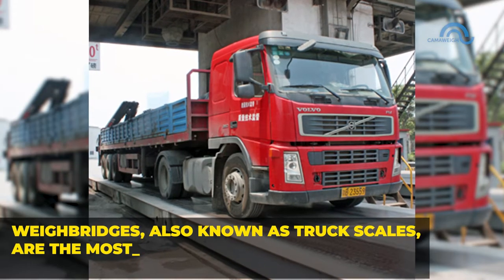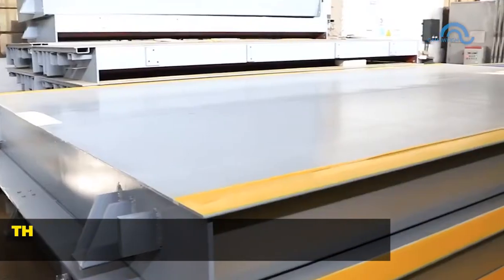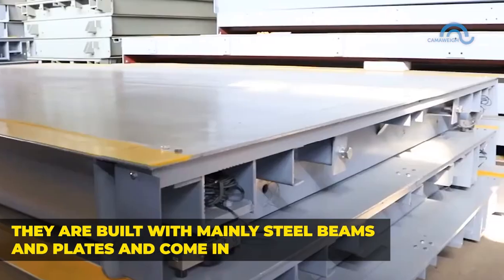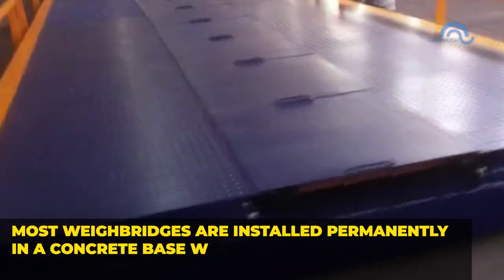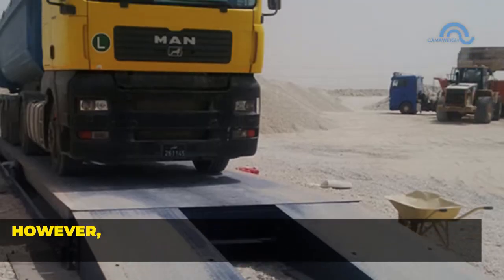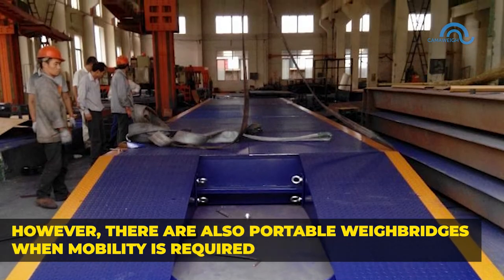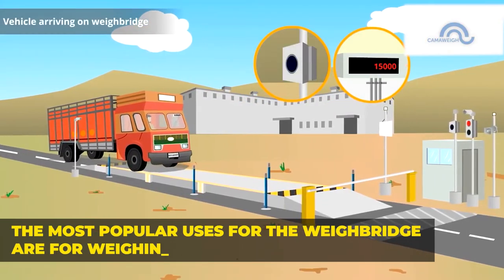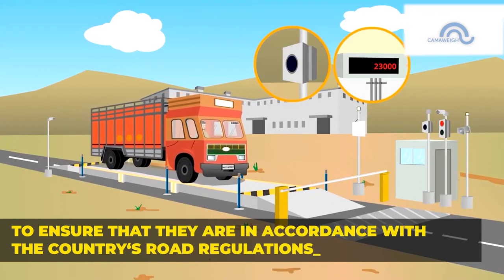Weigh bridges, also known as truck scales, are the most fundamental weighing scale for vehicle weighing. They're built with mainly steel beams and plates and come in various sizes. Most weigh bridges are installed permanently in a concrete base with a digital or electronic platform. However, there are also portable weigh bridges when mobility is required. The most popular use for weigh bridges is for weighing trucks to ensure they are in accordance with the country's road regulations.